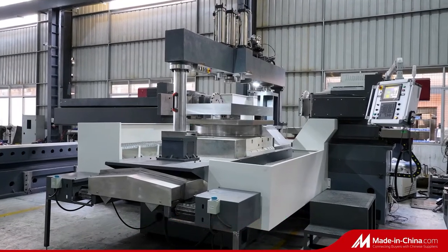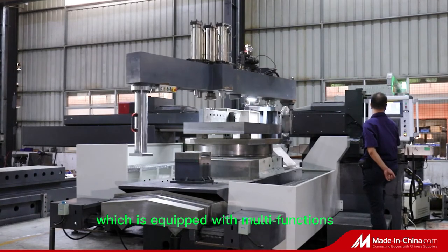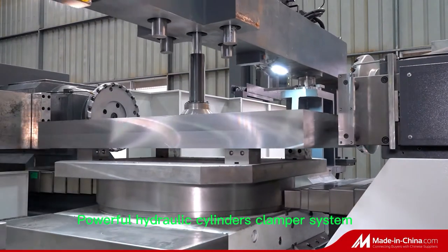Ultra-huge model of TH1600NCA duplex milling machine, which is equipped with multi-functions. Automatically open and close gantry columns. Unique workpiece locating system. Powerful hydraulic cylinders clamper system.